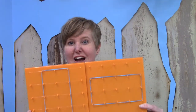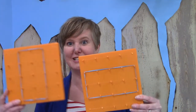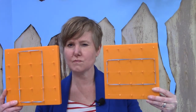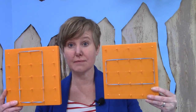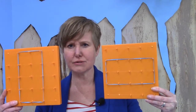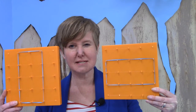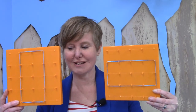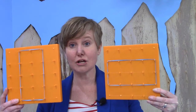Congruent means that they're the same shape and the same size. We're going to see if these two are congruent. I have two rectangles. Are they congruent? Are they the same shape? They're both rectangles. Are they the same size? This might be a little bit of a trick.